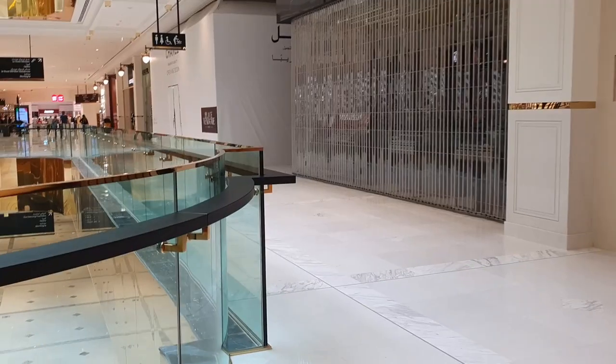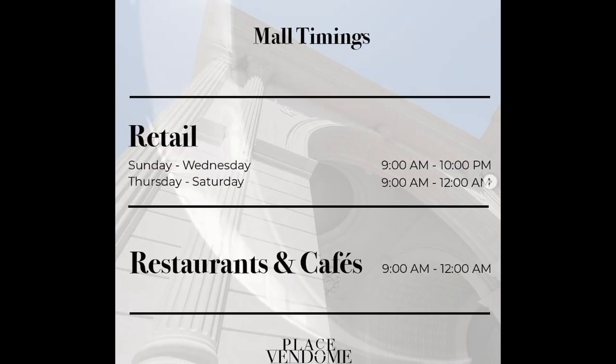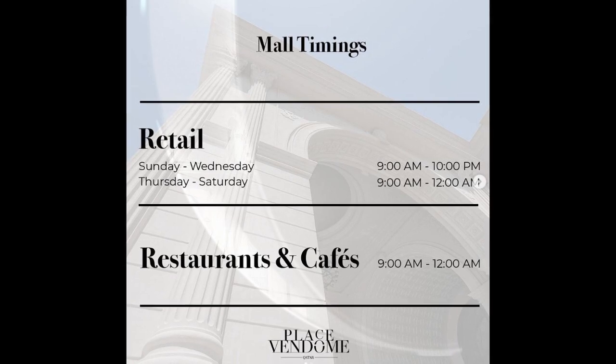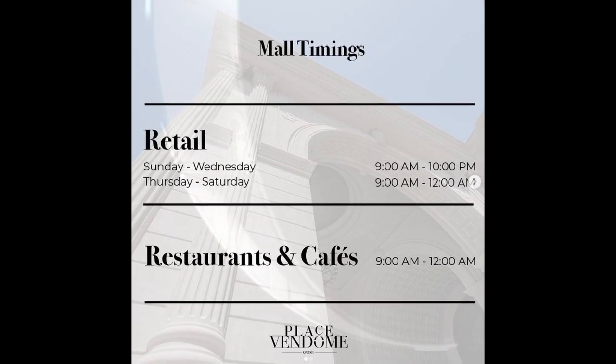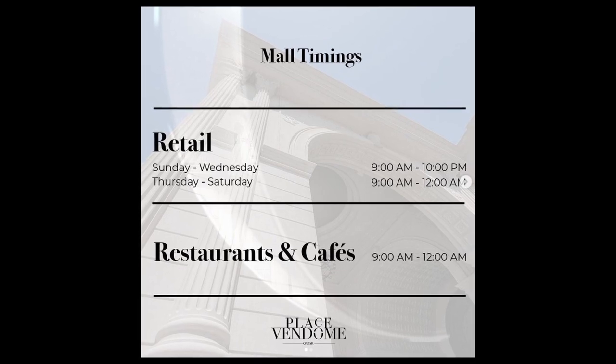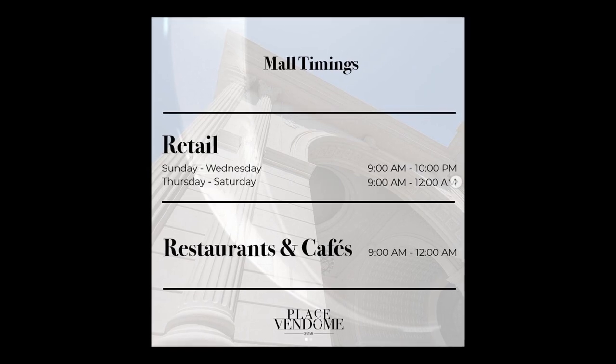And finally at number ten, we have mall timings, since many of you are probably wondering what time you can visit the mall. Retail is open from Sundays to Wednesdays from 9am until 10pm, and from Thursdays to Saturdays from 9am until 12am, so on the weekend you have an additional two hours to get some shopping done. On a daily basis, restaurants and cafes are open from 9am until 12am.